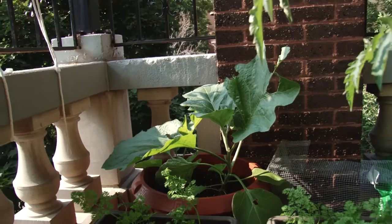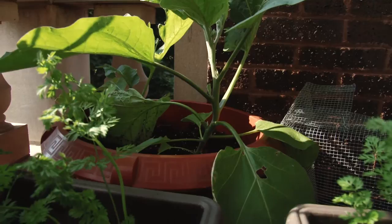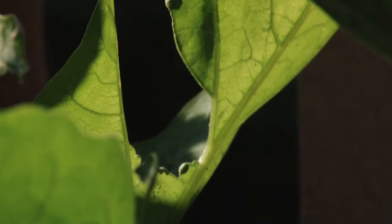Last week something was eating the eggplant and we weren't sure what it was. Then earlier this week there was a big flash thunderstorm in the morning, and when I came outside afterwards to look at the plants I saw a big fat cutworm on the eggplant. So that was what was eating it — I got rid of him and there haven't been any others since.